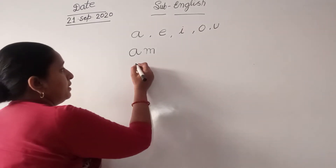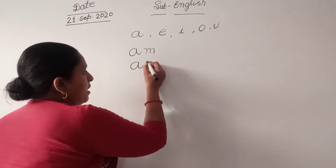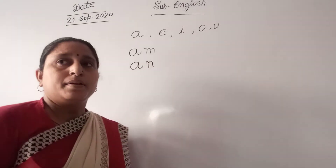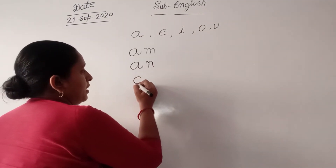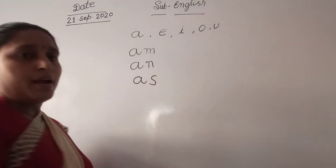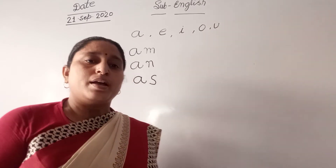And second. E-N. A-N. A-N. A-N. A-S. A-S.